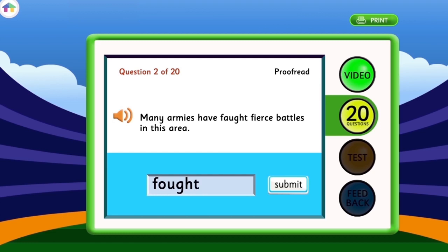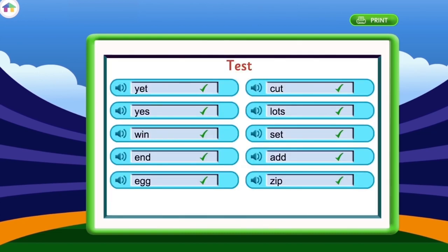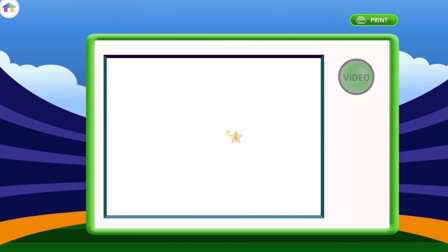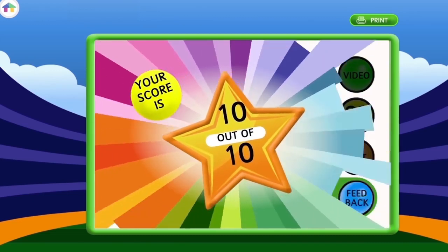Your child can level up, unlock built-in reward games and track their own performance with progress bars and level indicators. Lessons end with a 10-word quiz that matches your child's level based on their responses to the 20 questions. They will receive instant feedback on how well they scored and can repeat lessons to improve their final score.